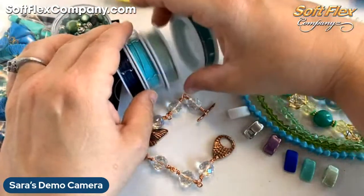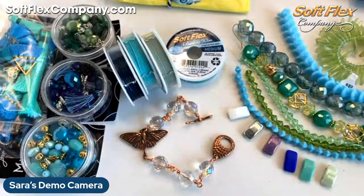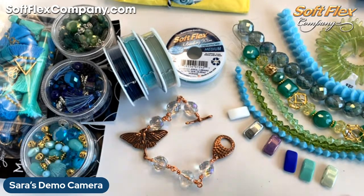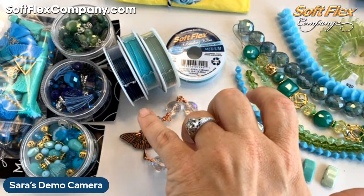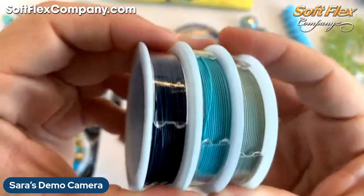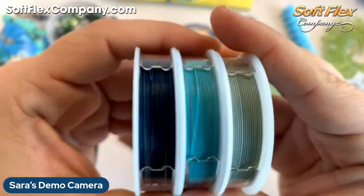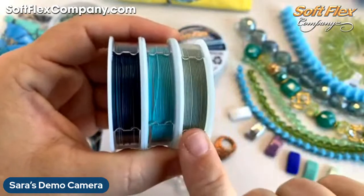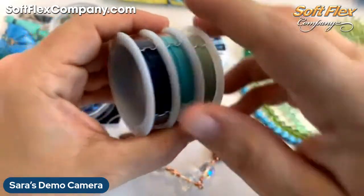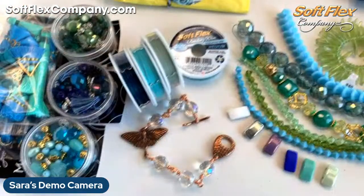I'm still putting my design together in my head, but I'll definitely be using one of our new colors in our Lakeside Trio, which just came out today — the dark blue lapis, the green turquoise, and the fluorite mixed together. It's a really great representation of the color palette from the Lakeside Design Kit.